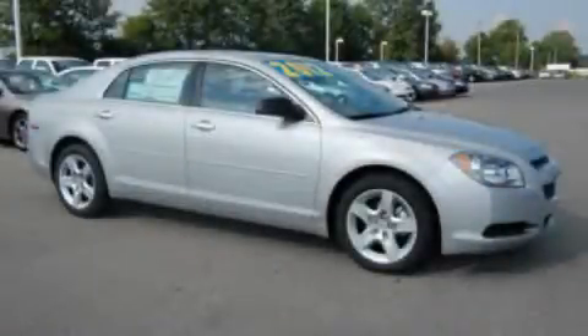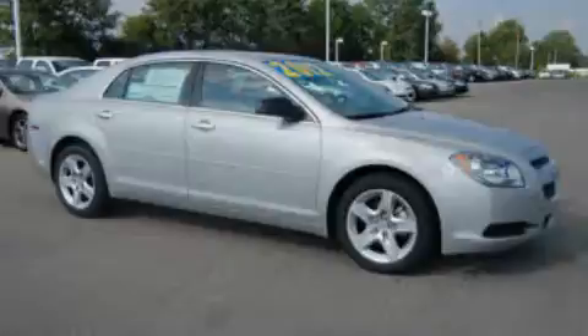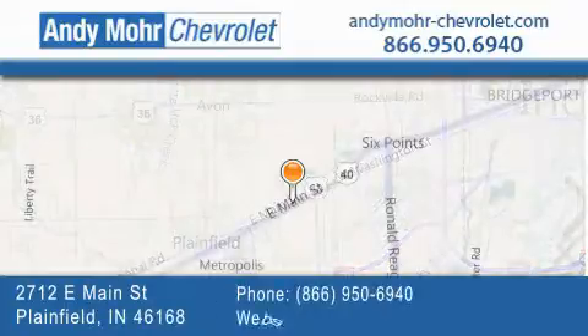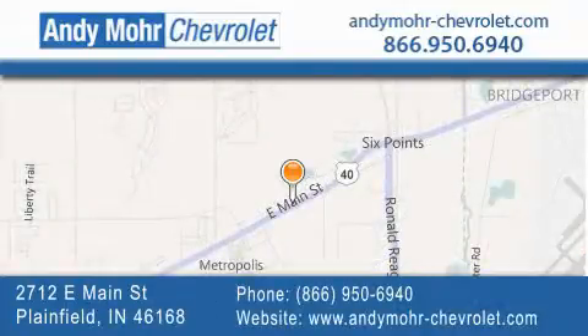Please call us today for more information on this great vehicle. Andy Moore Chevrolet is the place to find new Chevrolet cars as well as pre-owned cars in Indianapolis. You can visit our new and pre-owned inventory online, get new car pricing and receive free no obligation price quotes.